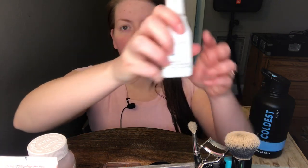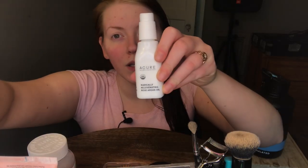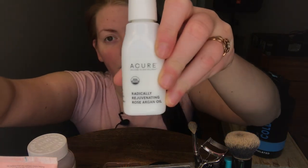This is the other thing that I just recently introduced to my skincare routine. It's the Acure Radically Rejuvenating Rose Argan Oil. I just put this on my face every morning and every evening because I don't want to buy separate morning and evening creams right now — I'm cheap.